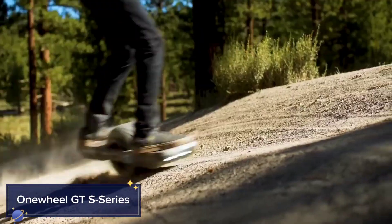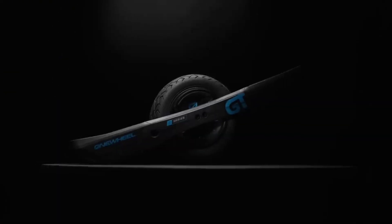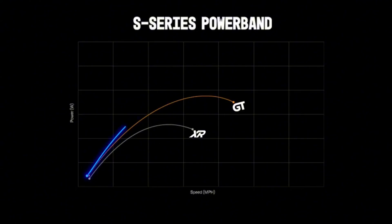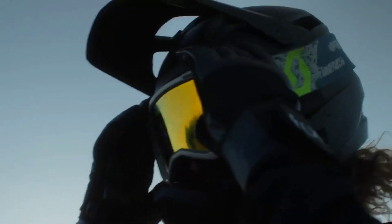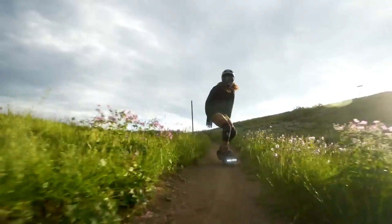One Wheel GTS Series. If you're looking for a unique electric ride that can take you just about anywhere, you'll love the One Wheel GTS Series. As the name suggests, it's literally one wheel — but this ride is packed with advanced tech that makes it smooth, stable, and powerful. The One Wheel is designed for both urban commutes and off-road adventures, giving you the best of both worlds. What makes it stand out is its self-balancing technology.